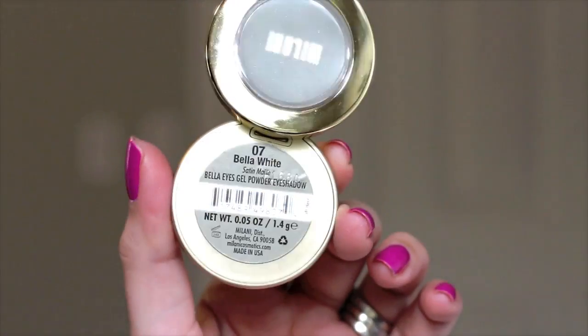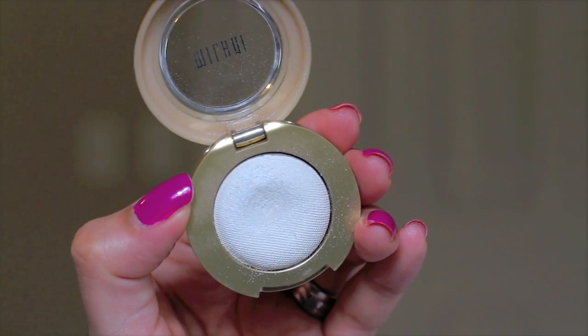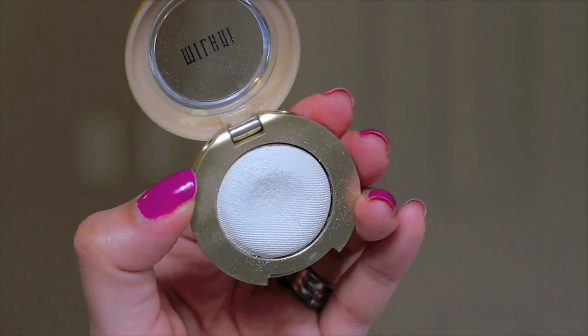I would only recommend applying these shadows with your fingers because the pigmentation will be much better — with a brush it doesn't pick up as much product. The next two eyeshadows are from their single eyeshadow collection, released last summer. The first one is called Bella White, which is exactly what it sounds like — a basic white eyeshadow. But these are so creamy, easy to blend, and comfortable. Great for beginners. I love this to highlight under my brow bone and inner tear duct.